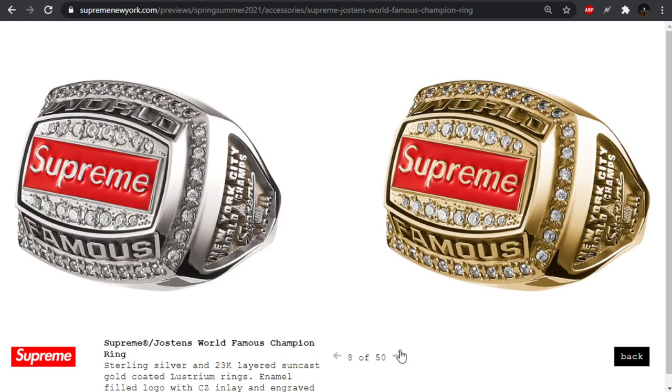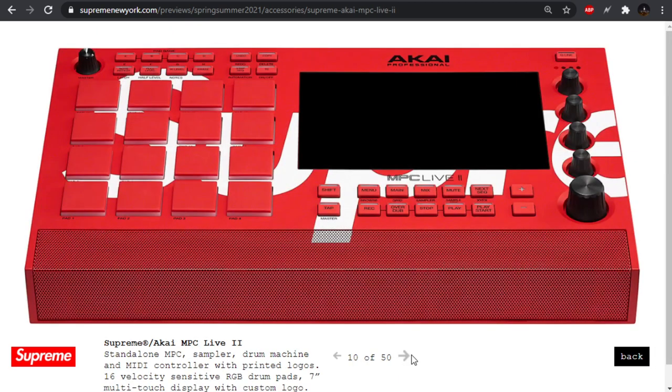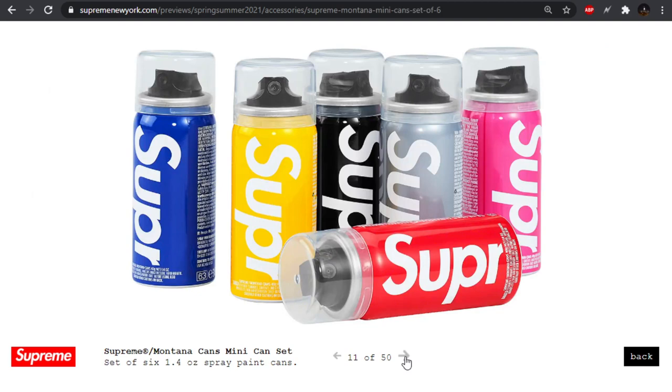We also have this world famous champion ring — kind of a cool play on like a Super Bowl ring. I got the Wheaties — I don't really care for the camo boxes they use. We have the MPC Live 2 sampler drum machine controller — I think this is like a loop station. I have no expertise in that area. Bunch of spray paint, which is kind of cool.